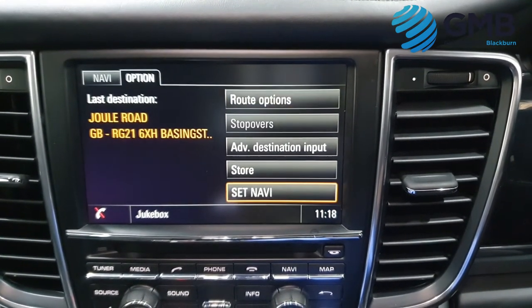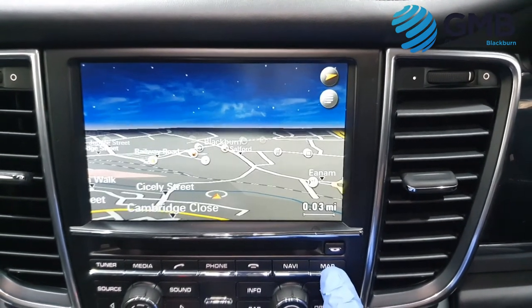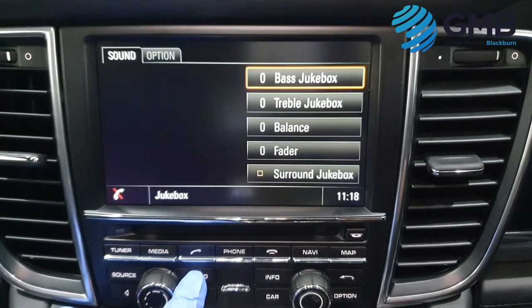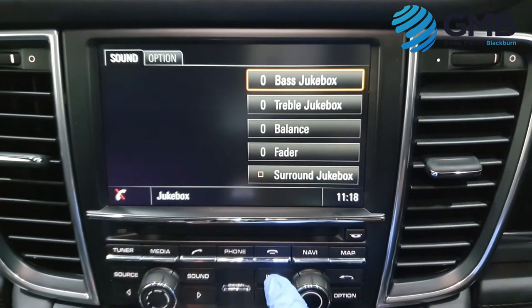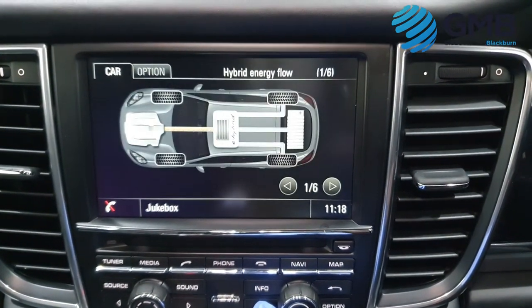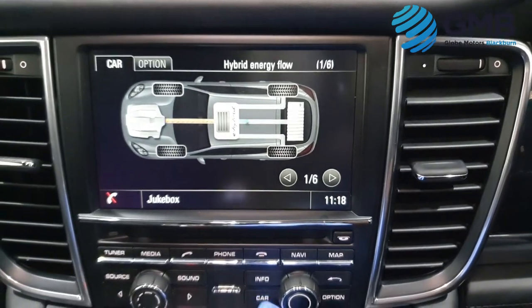It also features a multifunctional leather steering wheel, electric operated tailgate, automatic headlights, cruise control with speed limiter, those gorgeous 20-inch alloy wheels, and the full ISOFIX child seat locking system — just to name a few.